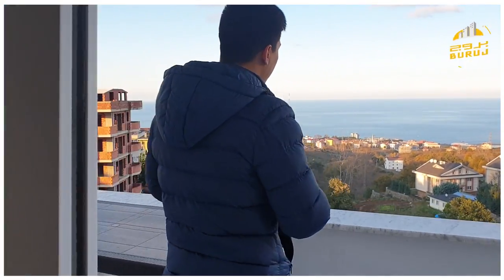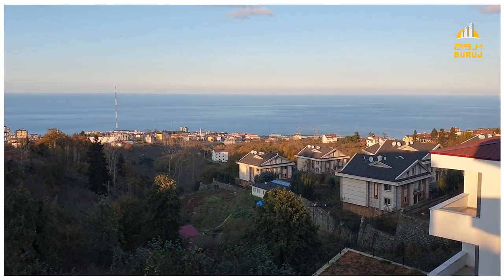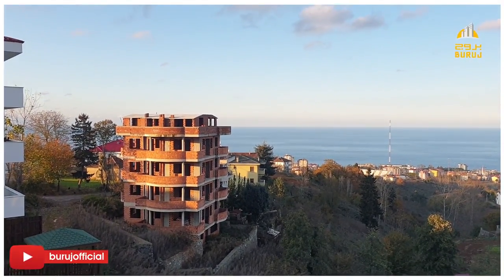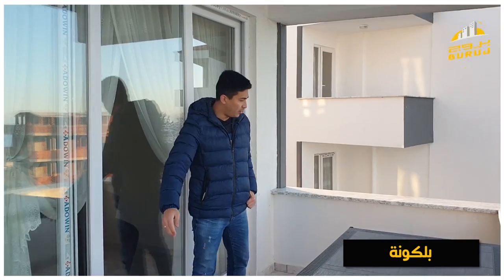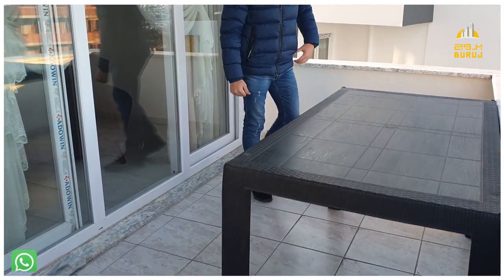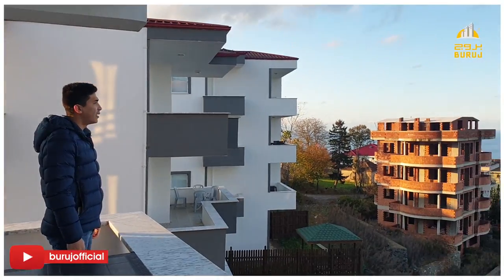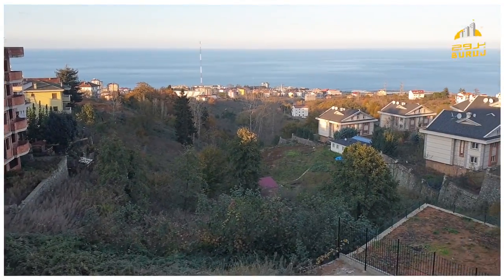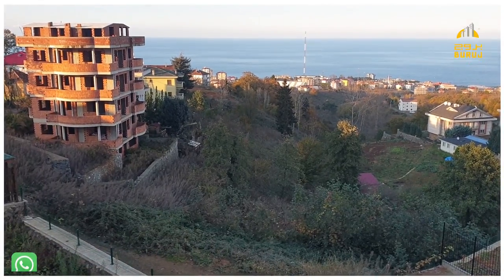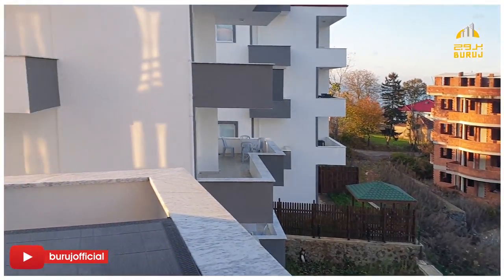قبل 6 شهور تقريبا وصل الغاز الطبيعي للمنطقة، يعني اللي يحب يحول نظام التدفئة للغاز الطبيعي يقدر. نحن حاليا في الدور الثالث لأن مدخل الفلة مرتفع، عندنا دورين تحت ودور فوق. البلكونة مساحتها تقريبا 3.5 × 2.25 متر، تقدر تحط فيها طاولة طعام لستة أو ثمانية أشخاص. الإطلالة كاملة على البحر والطبيعة، والأرض في المنطقة الأمامية تابعة للدولة ما فيها إعمار.